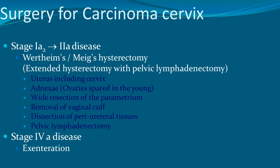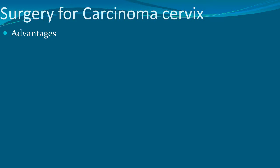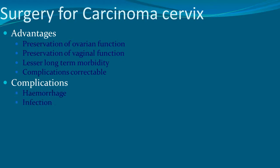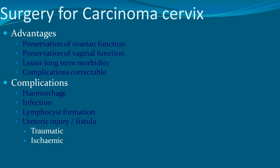For stage 4A disease, exenteration may be performed. Advantages of surgery include preservation of ovarian and vaginal function, lesser long-term morbidity, and correctable complications. Surgical complications include hemorrhage, infection, lymphocyst formation, ureteric injury or fistula formation — which could be traumatic or ischemic — bladder or ureteral injury, and neurogenic bladder dysfunction.